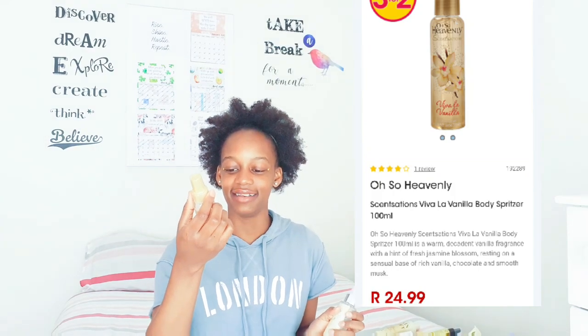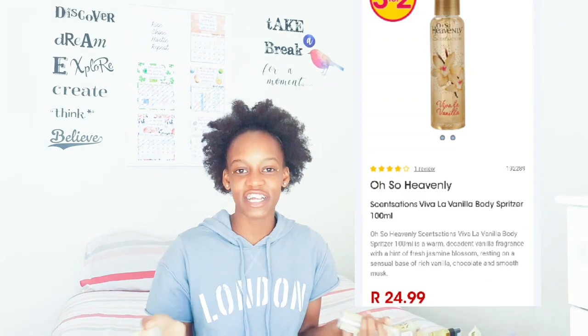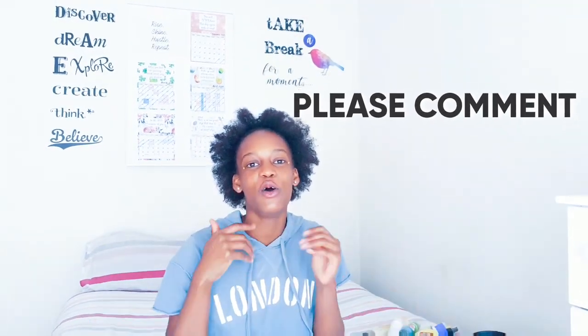Another Oh So Heavenly product is Viva La Vanilla - a body spritzer. When I'm feeling it, I'll open both of them and spray through my whole body and I smell like vanilla. That's it for today's video, guys. If you have any products you want me to know about, put them in the comment section. Don't forget to give it a thumbs up, smash that subscribe button, and join my YouTube family. Thanks for watching.